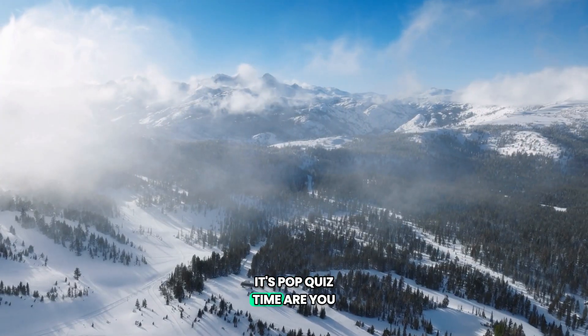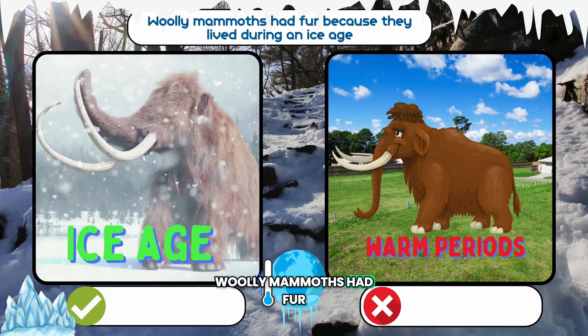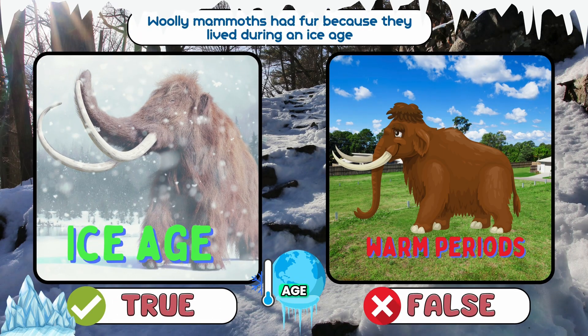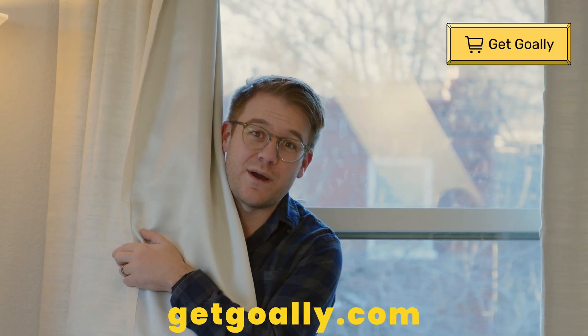It's pop quiz time! Are you ready to test your knowledge? Woolly mammoths had fur because they lived during an Ice Age. A. True. B. False. Sorry to cut you off on this quiz, but these quizzes only work on a Goalie kids tablet. With a Goalie tablet, you win points and rewards for answering these quizzes correctly. Plus, you don't have to watch any ads. Go to getgoalie.com and learn more there about our kids tablets.